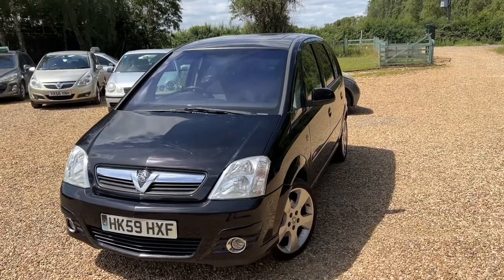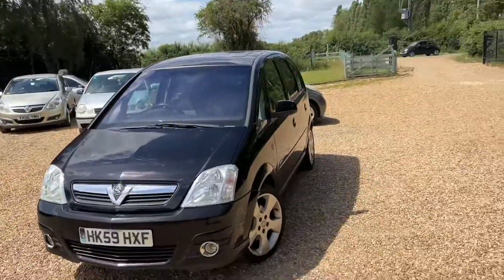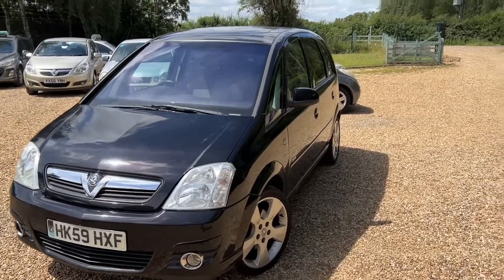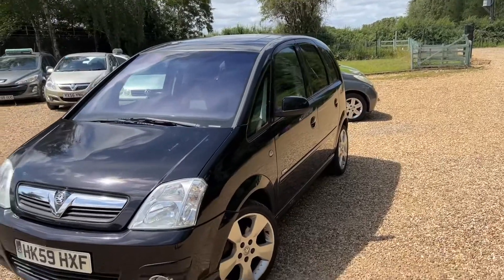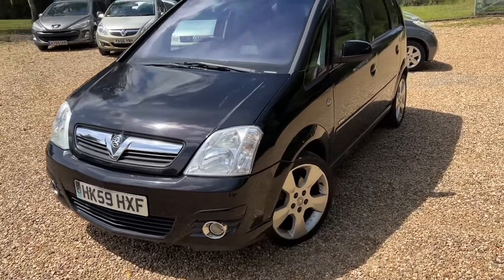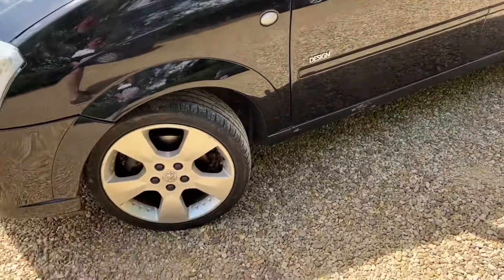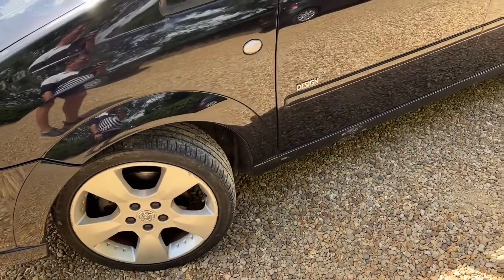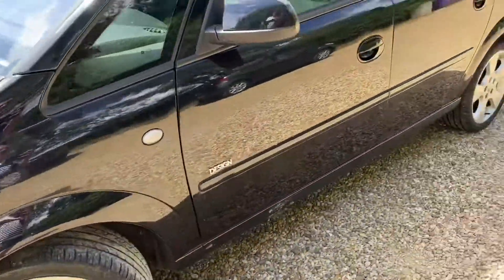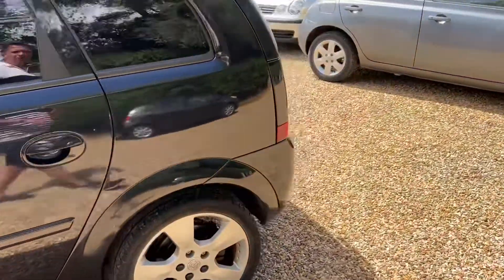Good afternoon, it's Steve from Steve's Car Sales. Today we've got lots of cars coming in, so I'm trying to get all the photos and videos done. This one is a 1.6 Vauxhall Meriva. I really like it - look at those alloys, amazing! It's a super awesome family car. It's had new pads and discs in the past, and this one is just about to go into our workshop to get PDI'd.